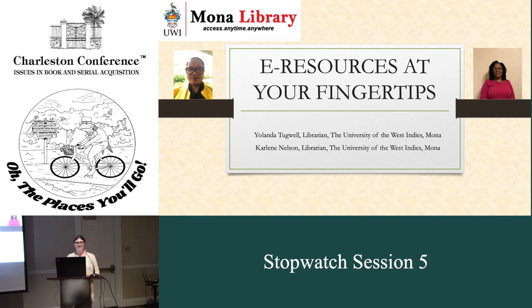I'm going to sit up front and I'll give a little wave when we're at one minute for each speaker. Let's hold questions until everybody has gone, and then I will come around with a microphone, and maybe our speakers could come up here so that everybody's voice gets captured for the recording. I would like to introduce Yolanda Tugwell and Carly Nelson with our first session.